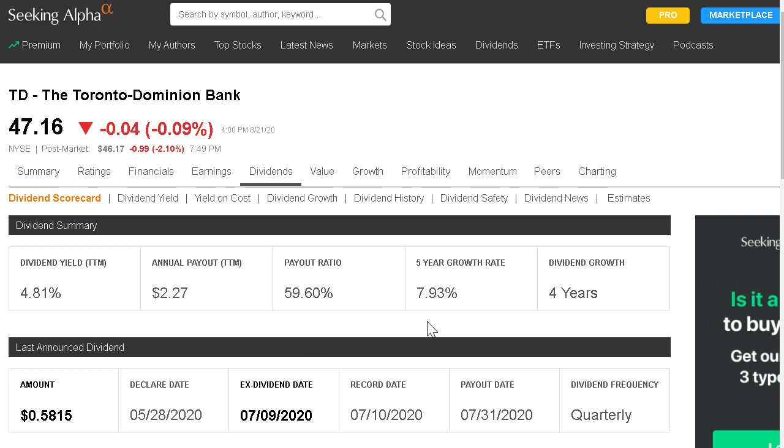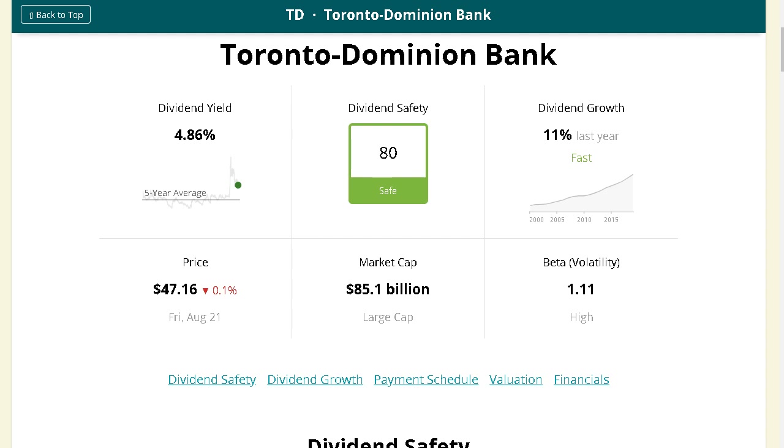TD Bank has a market cap of about $85 billion with a very nice yield of 4.8% and a payout ratio below 60% — very sustainable. They've grown their dividend at around 8% on average over the past five years and are very unlikely to cut their dividend anytime soon. Their dividend safety rating is 80 — considered safe. Notably, both Royal Bank and TD Bank have dividend safety ratings of 80, compared to JP Morgan and Bank of America which actually have lower dividend safety ratings right now.